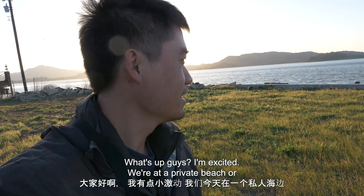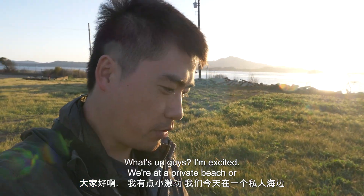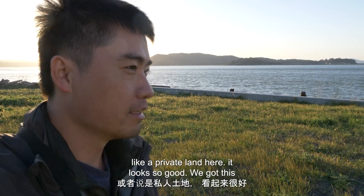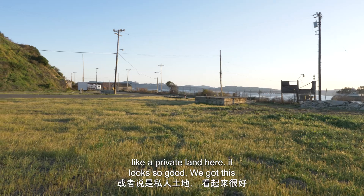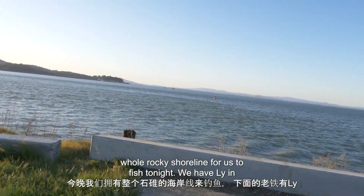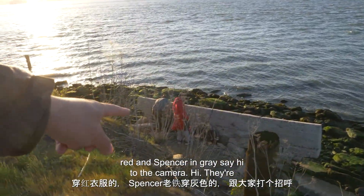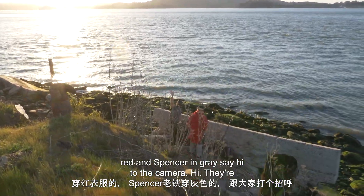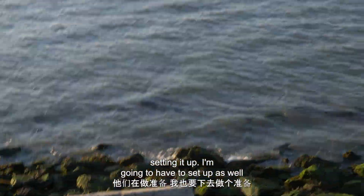What's up guys? I'm excited. We're at a private beach, like private land here. It looks so good. We got this whole rocky shoreline for us to fish tonight. We have Lee in red and Spencer in gray. Say hi to the camera. They're setting it up. I'm gonna get set up as well.